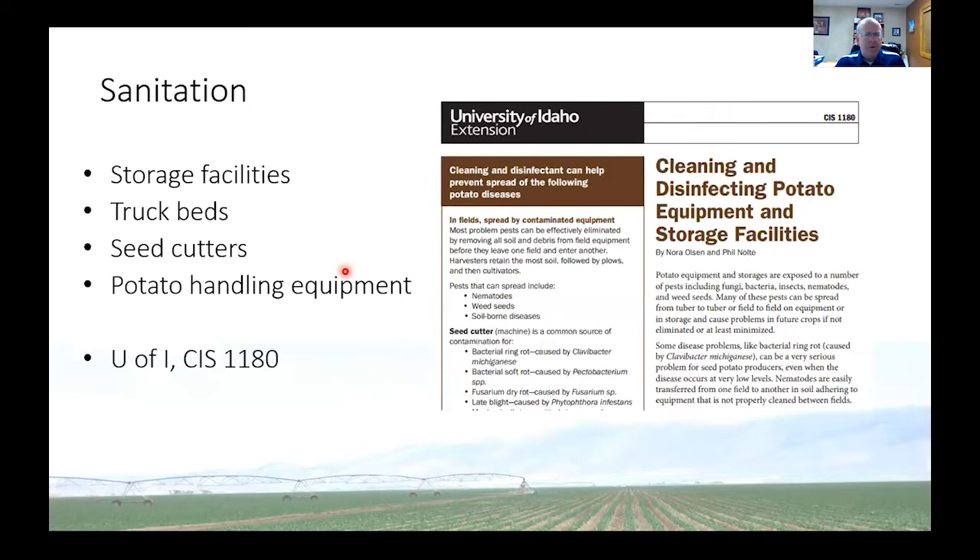You can do everything you can to clean up your facilities and trucks, but then if you go and get a load of potatoes from someone and it's carrying certain diseases, you have the chance to bring those diseases to your farm. So when switching from one seed lot to another, it's important that you sanitize or sterilize the surfaces that touch those potatoes. There's a bulletin from the University of Idaho, CIS 1180, called Cleaning and Disinfecting Potato Equipment Storage Facilities — it gives a lot of good information especially about managing ring rot, bacterial soft rot, and others.